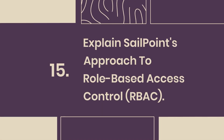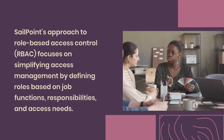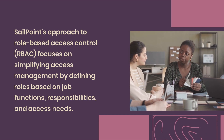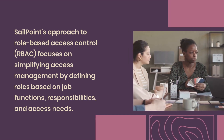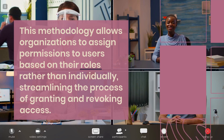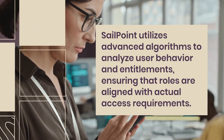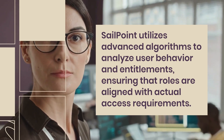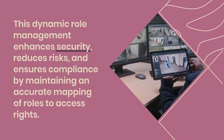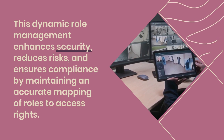Question 15: Explain SailPoint's approach to role-based access control (RBAC). SailPoint's approach to RBAC focuses on simplifying access management by defining roles based on job functions, responsibilities, and access needs. This methodology allows organizations to assign permissions to users based on their roles rather than individually, streamlining the process of granting and revoking access. SailPoint utilizes advanced algorithms to analyze user behavior and entitlements, ensuring that roles are aligned with actual access requirements. This dynamic role management enhances security, reduces risks, and ensures compliance by maintaining an accurate mapping of roles to access rights.